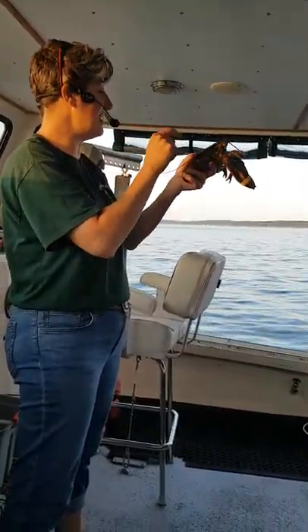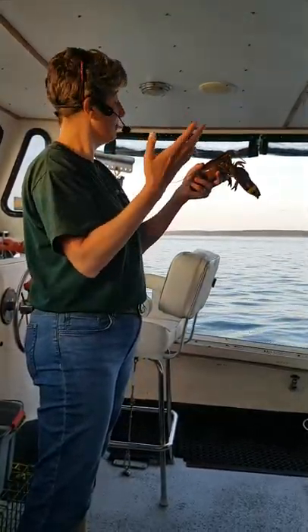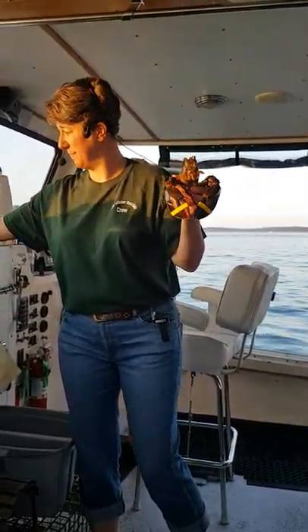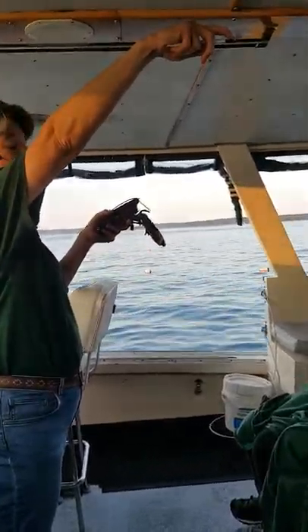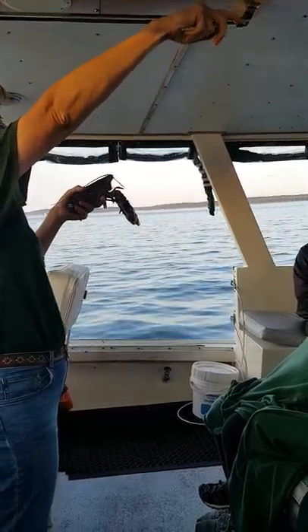Believe it or not, these lobsters have exactly the same size brain as a grasshopper. You guys don't know how big a grasshopper's brain is — I give you exhibit A: the tip of the ball point here. I don't care how big my lobster's body gets, his brain is always going to be this size.